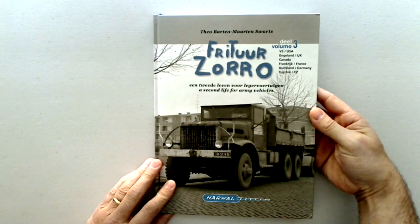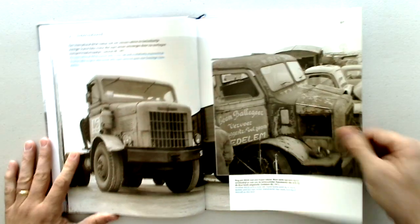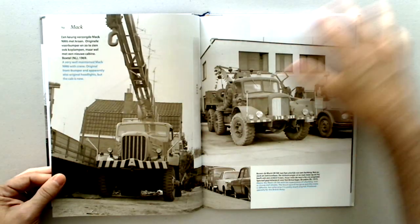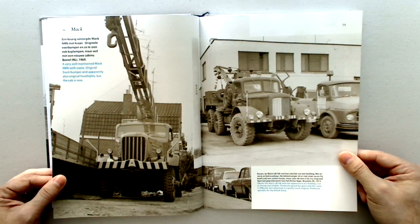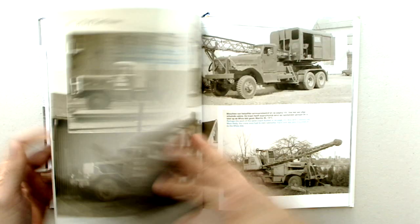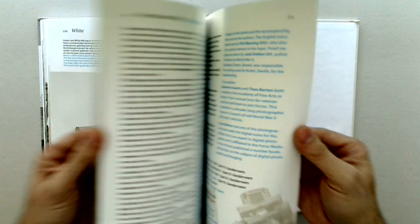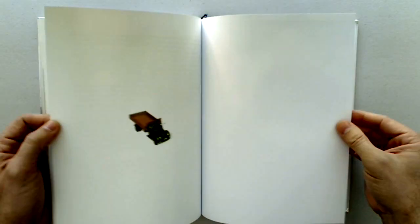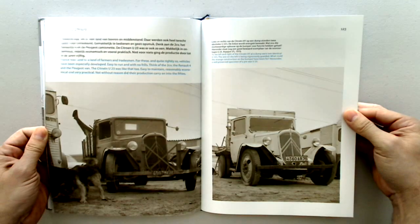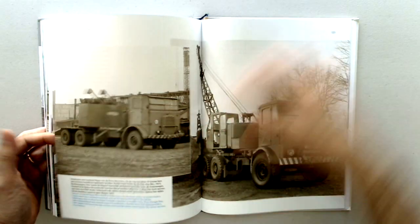It might be a good thing to add just a kind of summary, because you probably have it there in Dutch. Continuing on, just flipping through various pages — there are 171 pages. If you're into reference for trucks, this is definitely going to be your series. And this is the third volume.